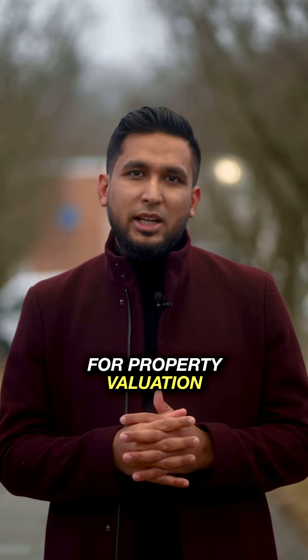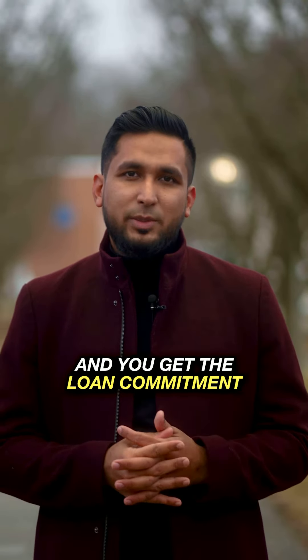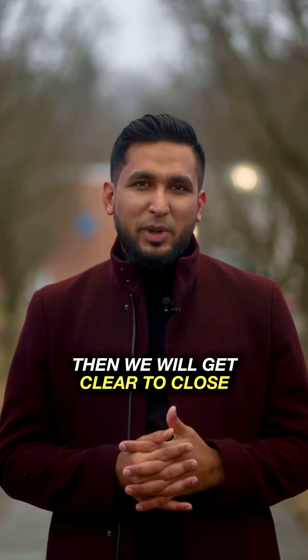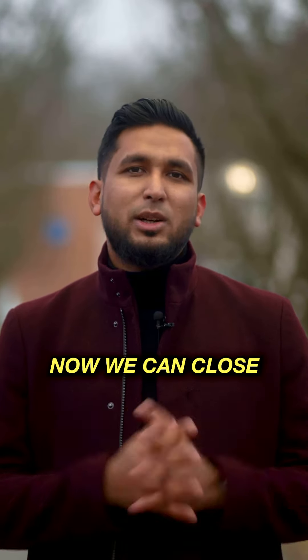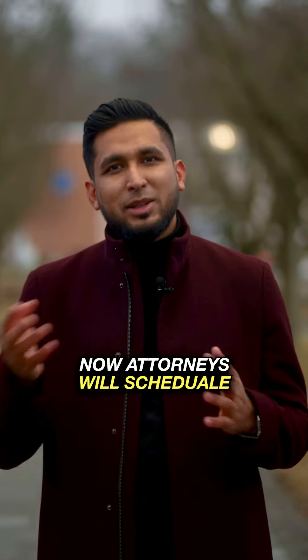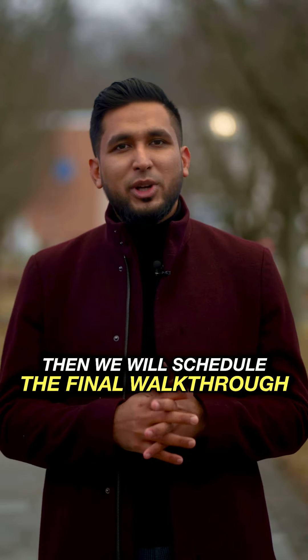When we check the property valuation, we will do our loan commitment and then work toward closing. Once we have the loan commitment, we will proceed to close. We will then confirm and fix the closing date.